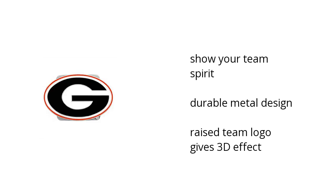Hi, I'm Matt with the Buzztala Marketplace. Here's what you need to know about the NCAA Georgia Bulldogs Hitch Cover on sale at Sam's Club. You can show your team spirit. It has a durable metal design and the raised team logo gives a 3D effect.